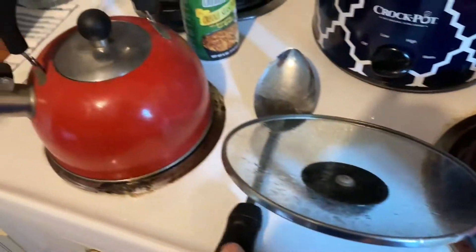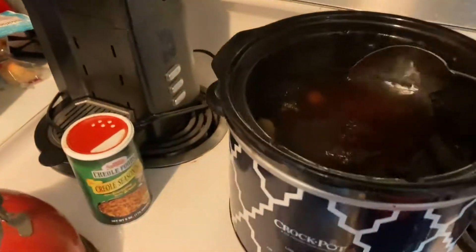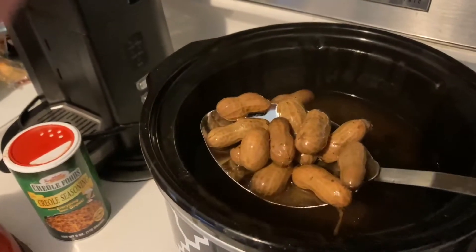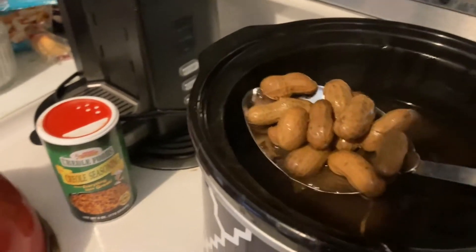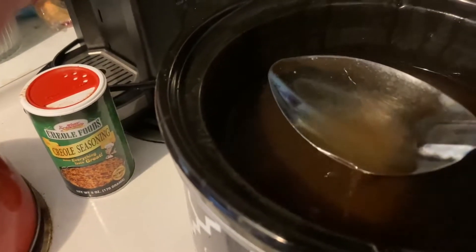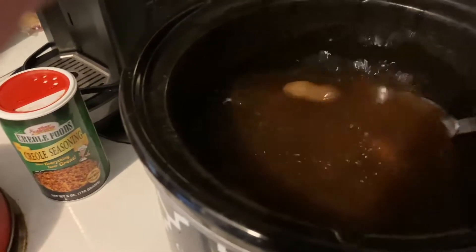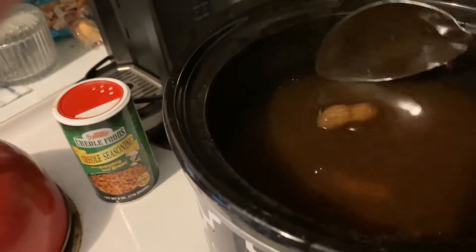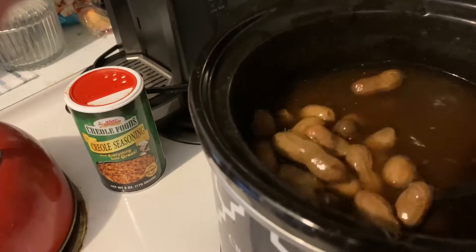Let me get the trusty spoon. One is a Betty Crocker crock pot. Look here — you love boiled peanuts. See the color of the water? I use Cajun seasoning — Tony Chachere's Cajun seasoning. Look here, Tony Chachere's Cajun seasoning worked perfect.